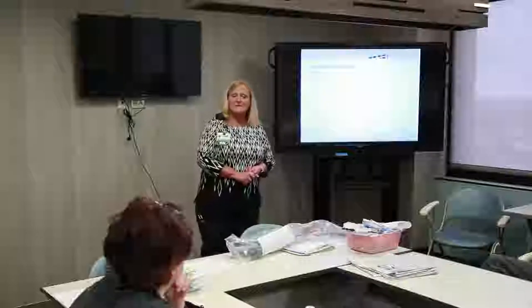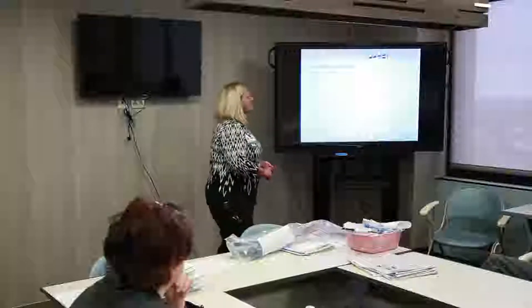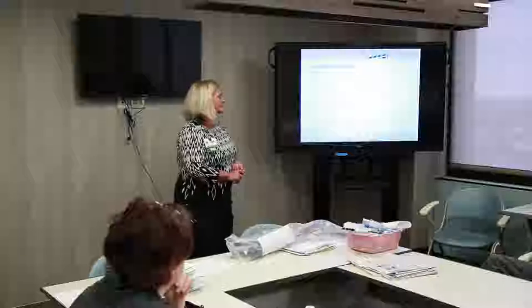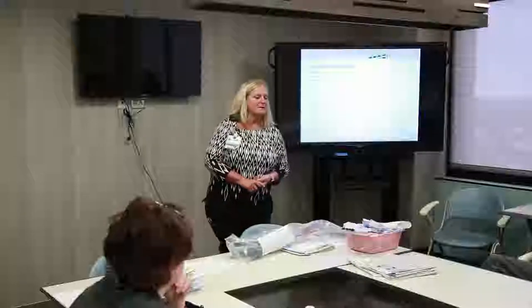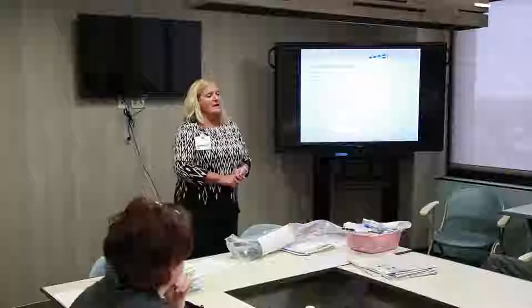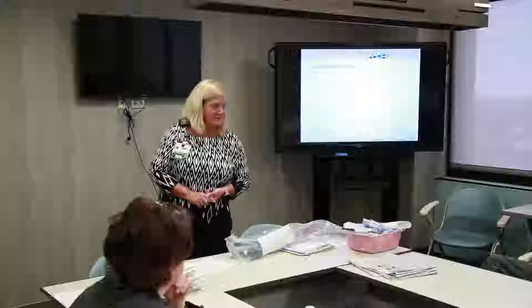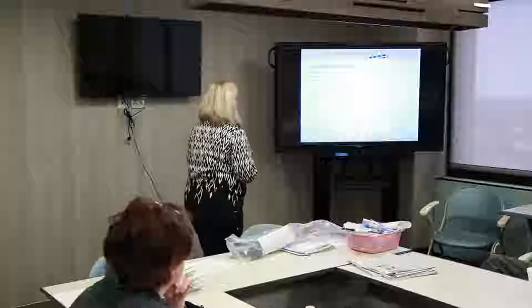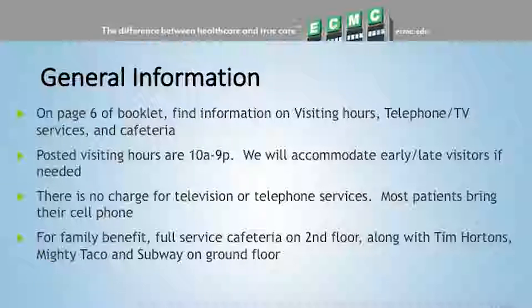If you do have a healthcare proxy at home, bring us a copy. Your signature on your proxy has to be witnessed by two people — not yourself or your proxy. You can bring it in unsigned the morning of your surgery to room 160 and two staff members will witness your signature. There's also a list of rehab facilities across Western New York. A lot of knees go home, but it's a good idea to have a plan B. There's also a little survey to fill out when we're done.